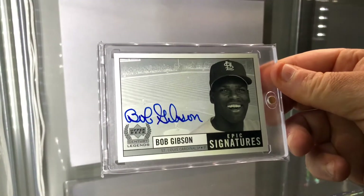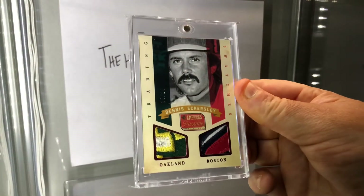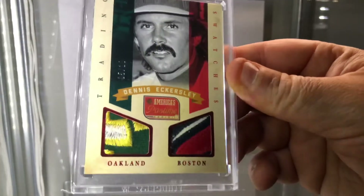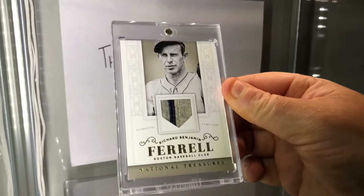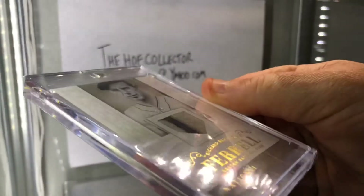Bob Gibson Epic Signatures. I showed the Tom Glavine of this Trading Swatches again — the hard one to get, number out of 10, like a prime. Oakland and Boston super thick, bulging out of the card packs — patches — Eckersley. Here's another patch piece that's just bulging out of the card, numbered to just five — Rick Ferrell. It's amazing.